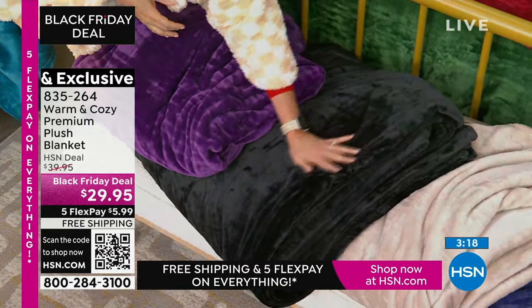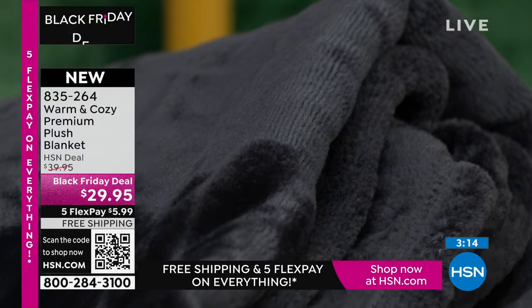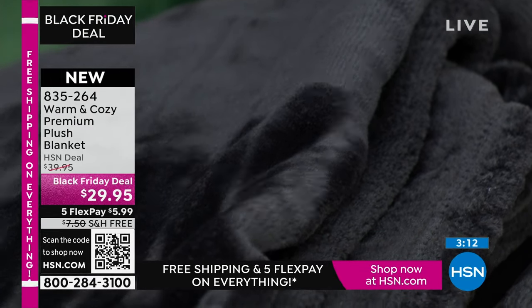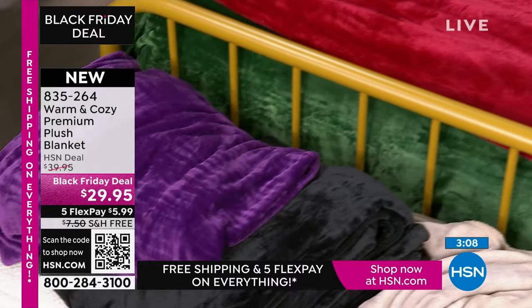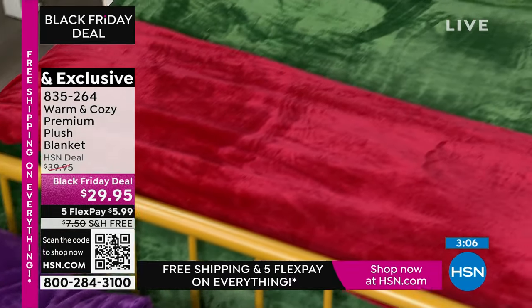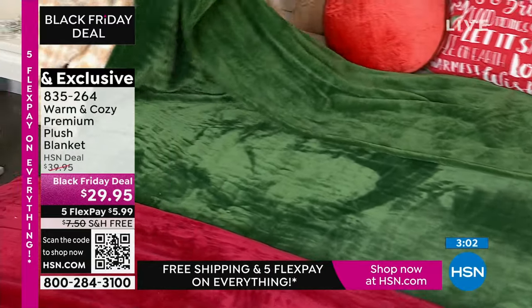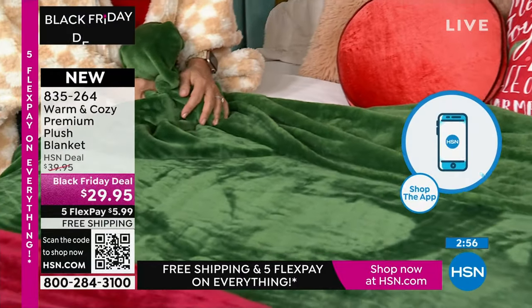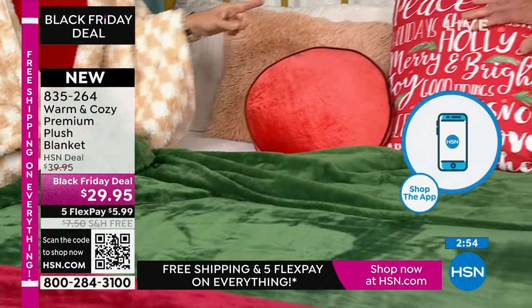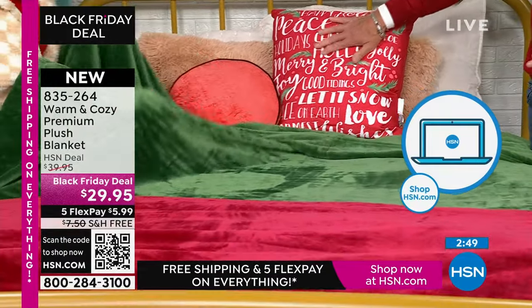It's so deep and luxurious and saturated. If you want a holiday bed but you don't want to go out and buy a holiday print, pick up the emerald — easy to decorate with. Look at this beautiful bed with the pillow, which is the Sarah B that we have coming up — a pillow and a throw. All our holiday themed pillows and throws are coming up in a bit.